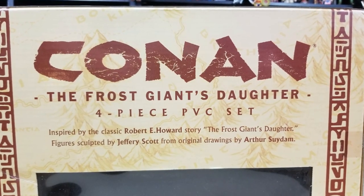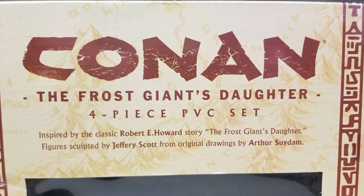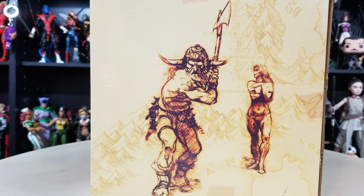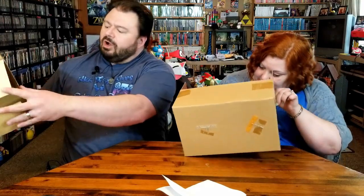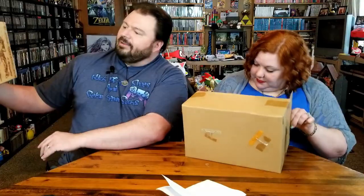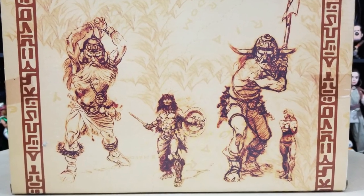Now real quick on the top, it says 'Inspired by the classic Robert E. Howard story, The Frost Giant's Daughter. Figure sculpted by Jeffrey Scott from original drawings by Arthur Suidham.' And there is some cool artwork on here too — this back image that has the giants and Conan with the sword and shield, and then of course the daughter.